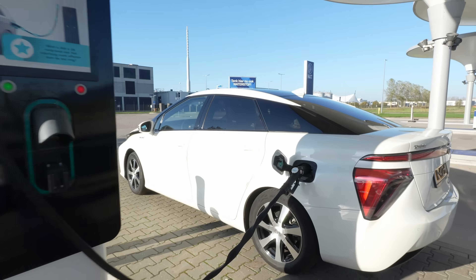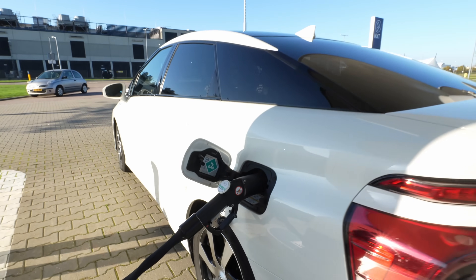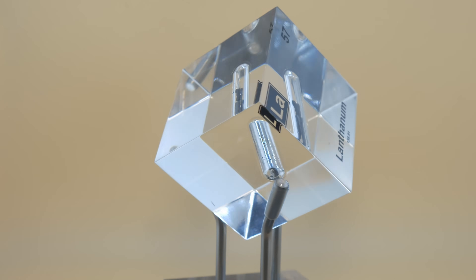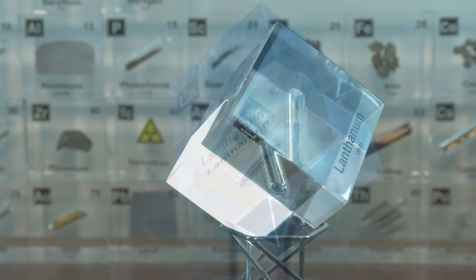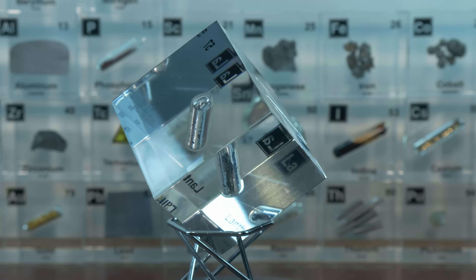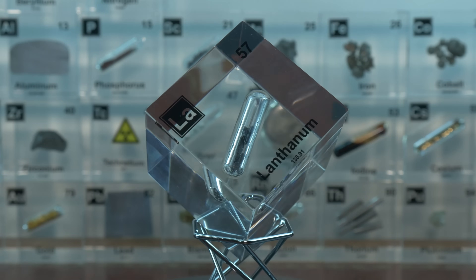Lanthanum's talent for hiding hydrogen doesn't stop at batteries. Scientists have also used lanthanum in alloys to store hydrogen gas for hydrogen-powered vehicles. A lanthanum nickel alloy can soak up hydrogen gas and then release it when needed — almost like a fuel tank on a molecular level. It's one avenue being explored for a hydrogen fuel economy. While pure lanthanum itself isn't used for much structurally, in alloy form it becomes extremely useful and invaluable.